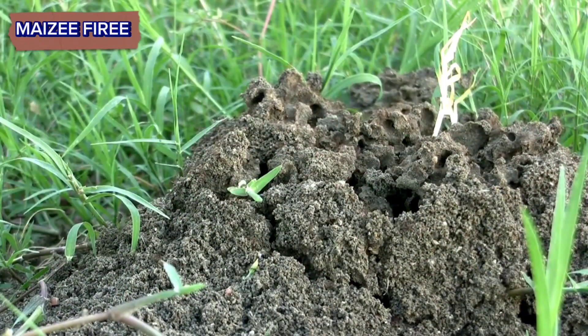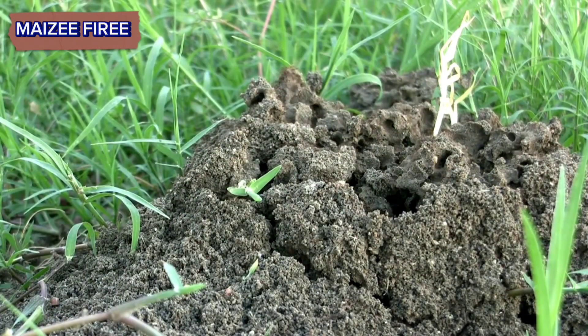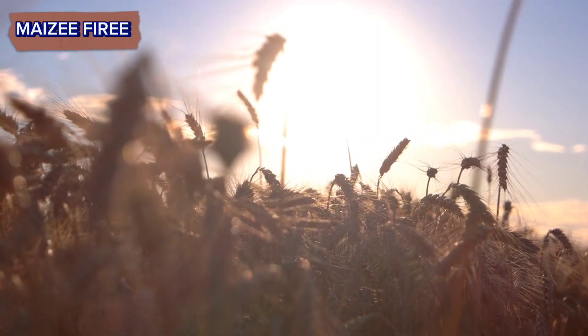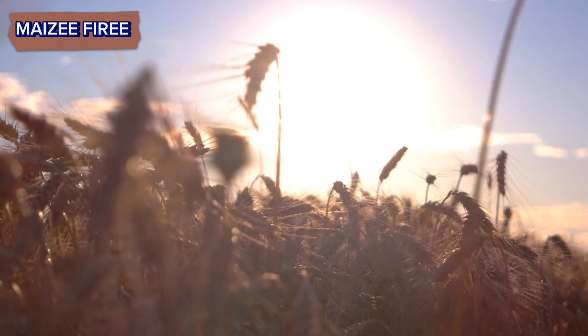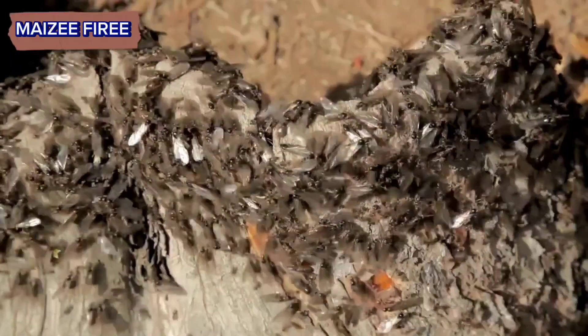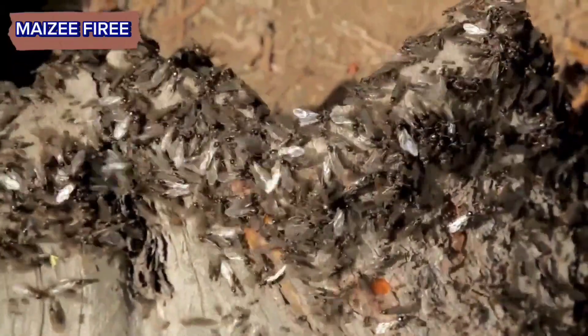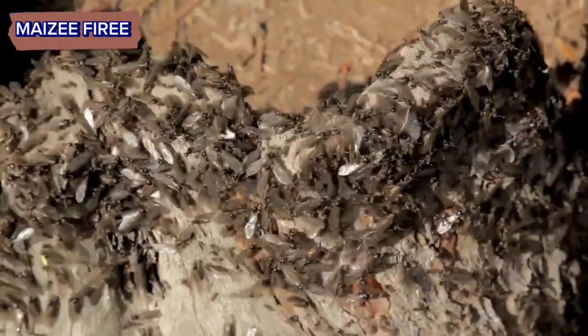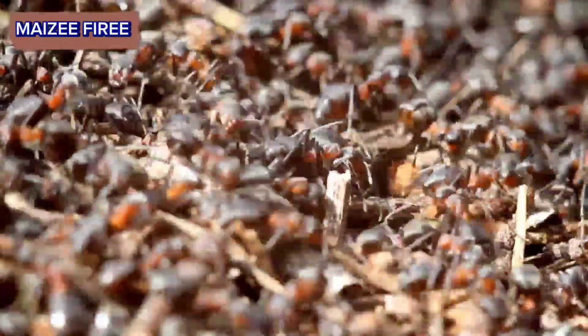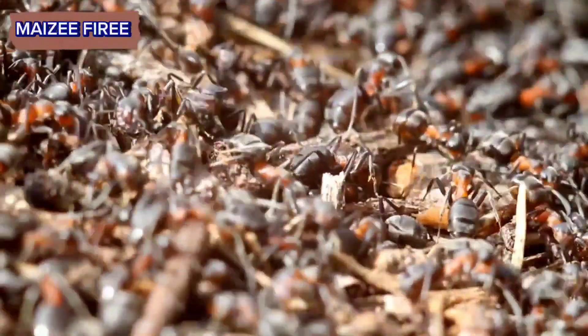Step 1. Fire ants typically select a suitable site for mound construction. They prefer locations with well-drained soil, ample sunlight, and proximity to food sources. The queen ant, who plays a vital role in colony decisions, often guides the selection process. Once a suitable location is found, the ants begin preparing the site for construction.